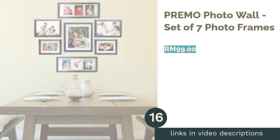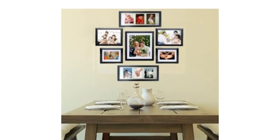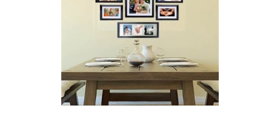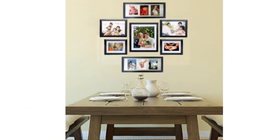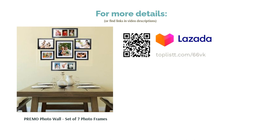The next product is the Primo Photo Wall Set of Seven Photo Frames. While some may prefer colorful paintings or wall decals in the nursery room, you can always opt for photo frames. After all, there is no better way to decorate a wall than with a story. With this set of seven frames, print out some of your favorite pictures, or slowly fill them with new memories as your baby grows.